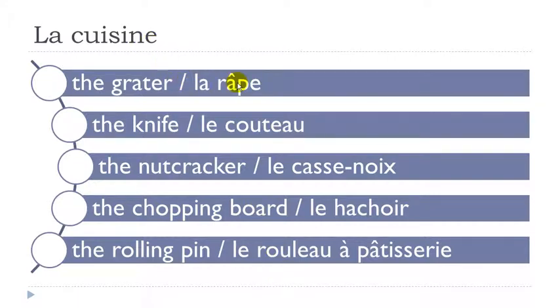Let's see them. La râpe. Le couteau. Le casse-noix. Le hachoir. Le rouleau à pâtisserie.